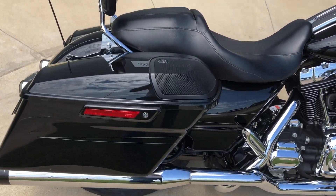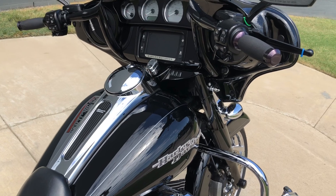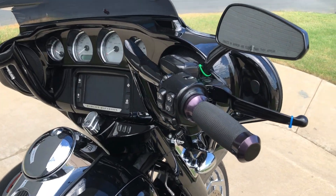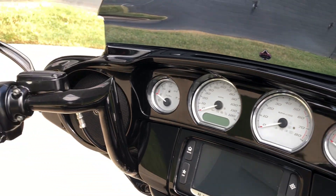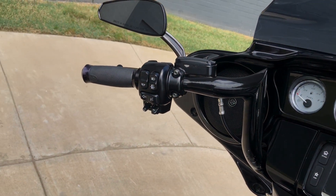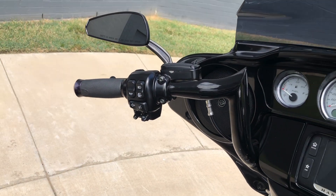We've got speakers mounted in the saddlebag lids, custom handlebars, factory security, a six and a half inch touchscreen display with Bluetooth and navigation, electronic cruise control, and ABS brakes.